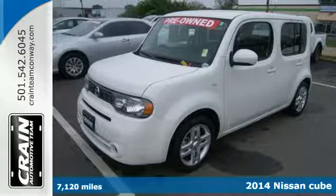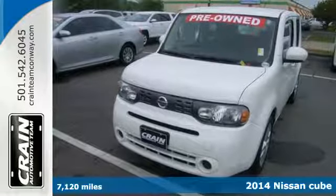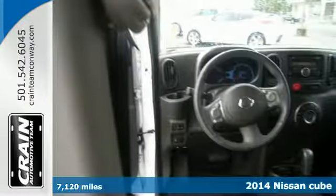It's a 2014 Nissan Cube. From the distinct wraparound rear window to the included safety features, this Nissan is everything you've been searching for.